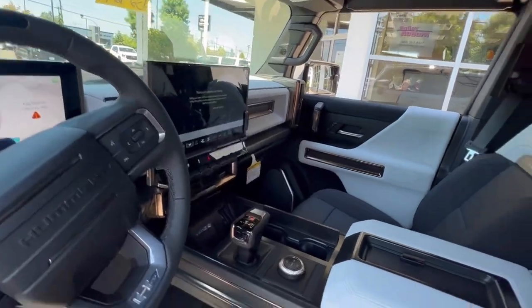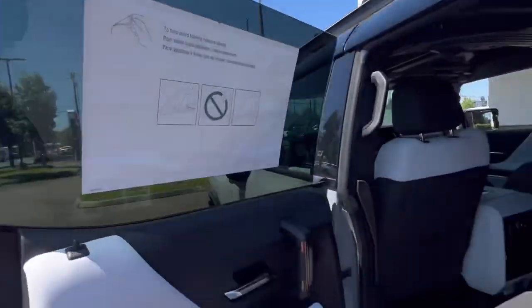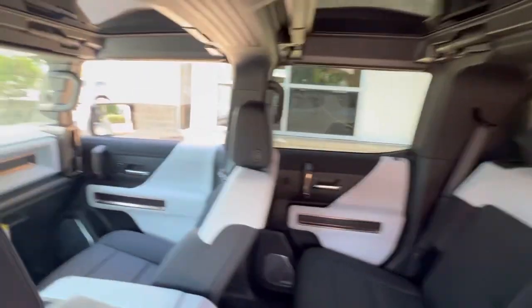These Hummers are absolutely gorgeous, and people are loving them. GM did a great job. This is the SUV, so you have lots of cargo space in the back there.